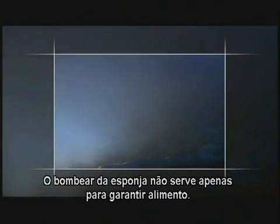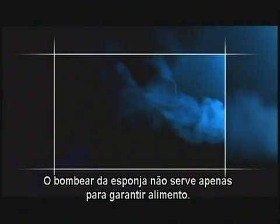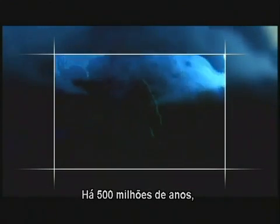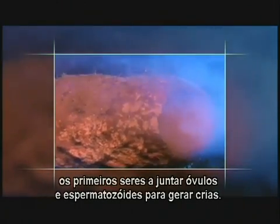The sponge's pumping does more than satisfy its hunger for food. In fact, its sex life depends on pumping as well. Half a billion years ago, these were the very first animals to reproduce sexually — the first to combine sperm and egg to create offspring.